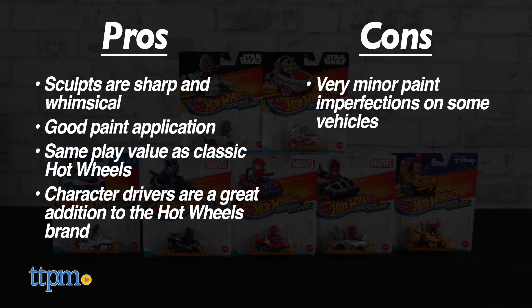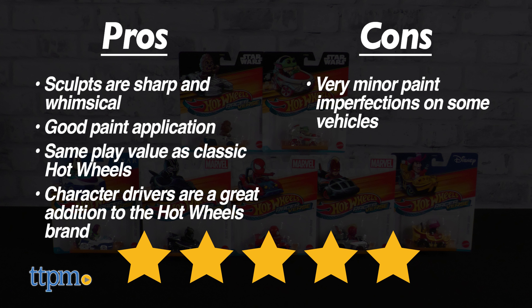But thanks to the clear packaging, you can inspect your car before buying. We give this assortment of Hot Wheels Racerverse Cars from Mattel 5 out of 5 stars.